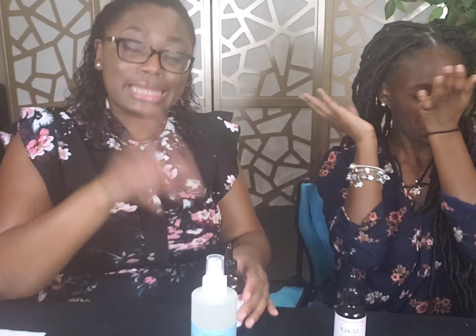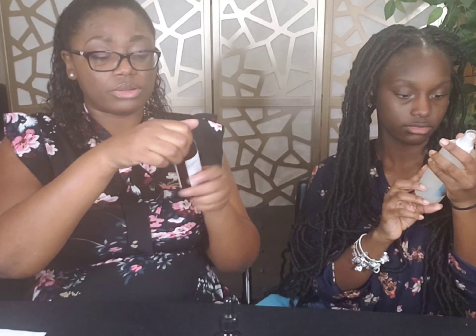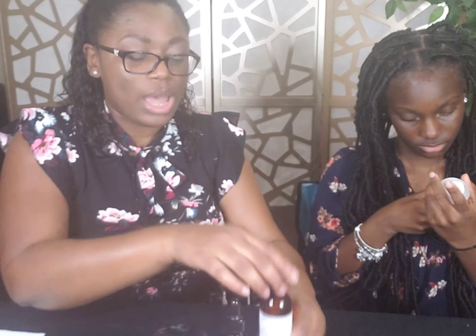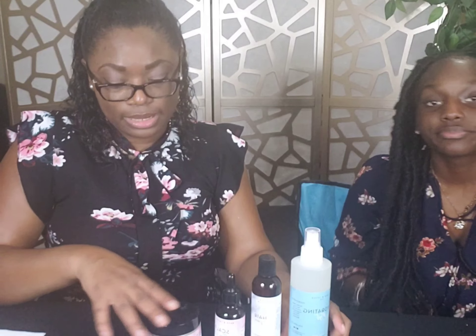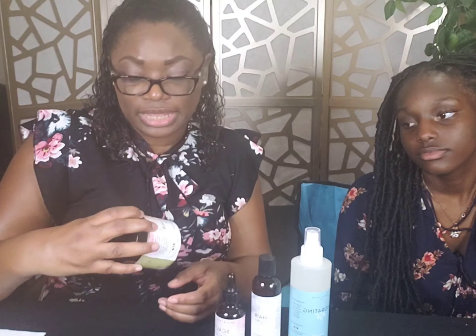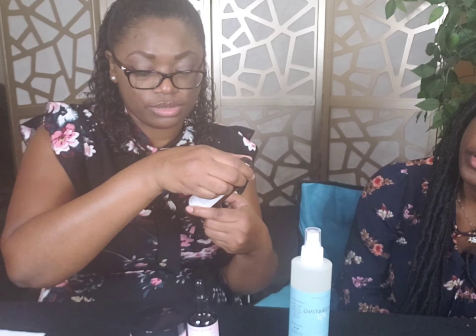Let me show you what comes with the bundle. The products are on the expensive side. But I believe that if the products are good — I looked at the reviews — and if you get some good results, it's worth it. I don't mind spending. We purchase a lot of products, but I want to show you what comes in the bundle. You have the Scalp and Hair Balm at 6 ounces, the Scalp Stimulator at 2 ounces, the Hair Elixir at 4 ounces, and the Hydrating Mist at 8 ounces.